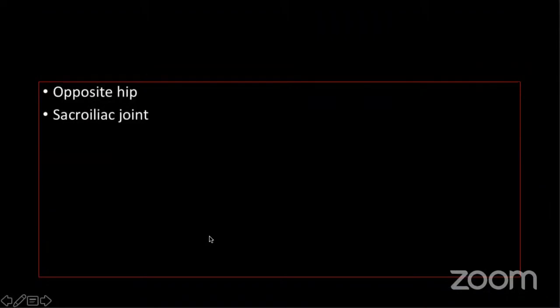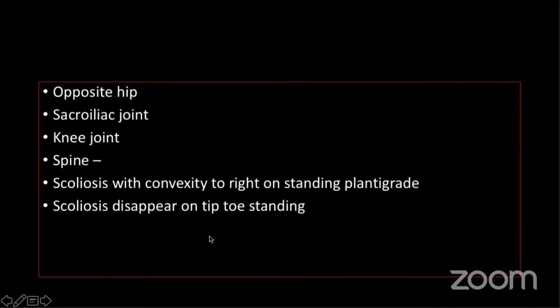The opposite hip was normal. The sacroiliac joint was normal. The knee joint was normal. It is interesting to note that scoliosis with convexity to the right was seen when the child was standing plantigrade, but it disappeared on tiptoe standing, because the child is compensating for the shortening by standing on tiptoe.